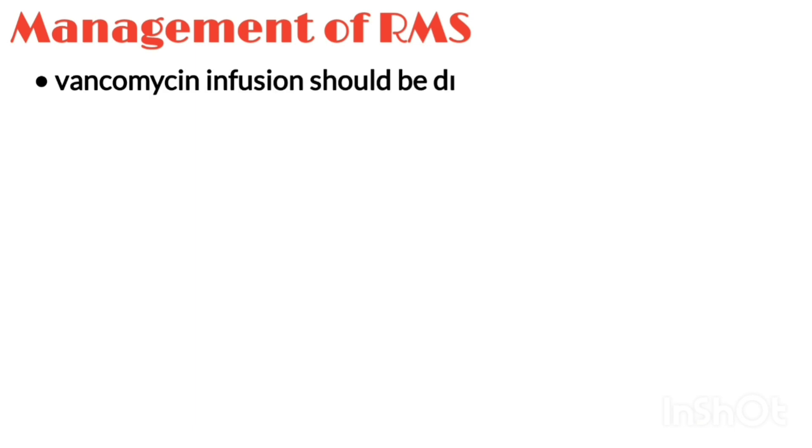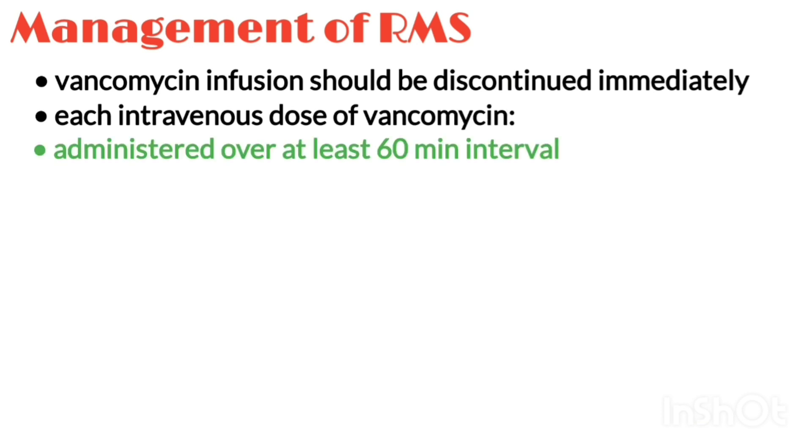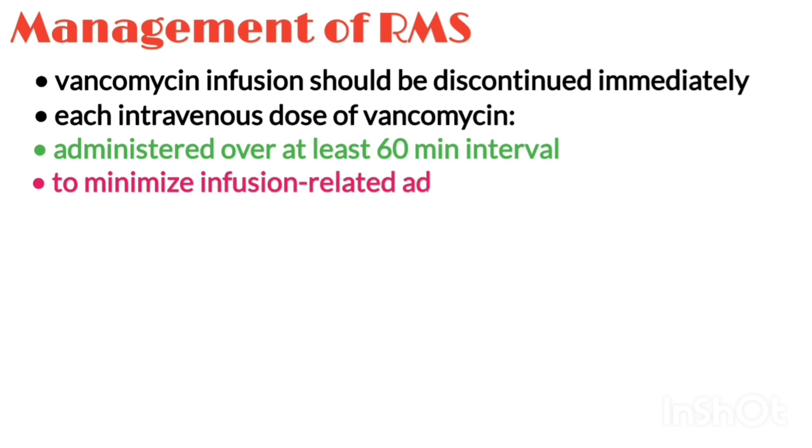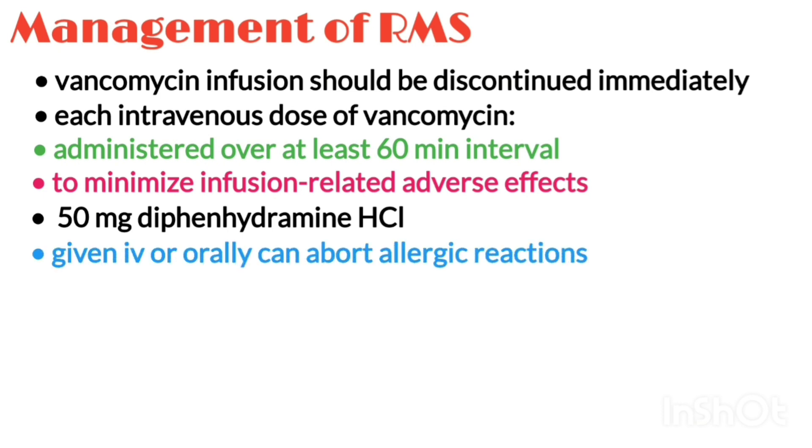Now let's talk about management of redman syndrome. If redman syndrome appears, the vancomycin infusion should be discontinued immediately. Each intravenous dose of vancomycin should be administered over at least a 60-minute interval to minimize infusion-related adverse effects. A dose of 50 mg diphenhydramine hydrochloride intravenously or orally can abort most of the reactions.